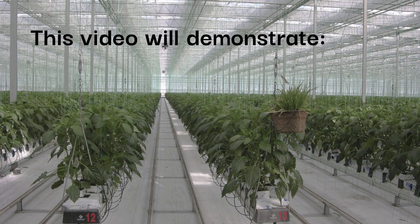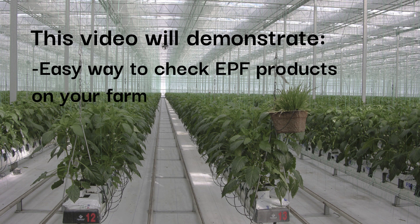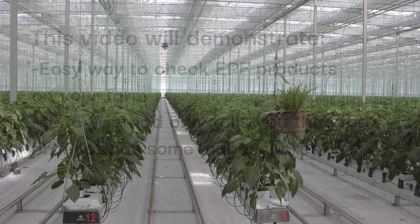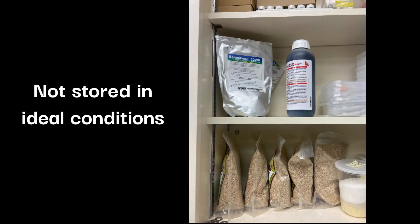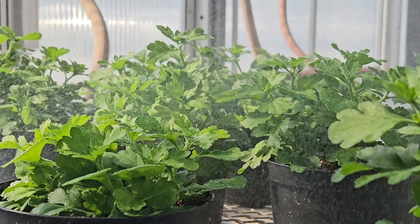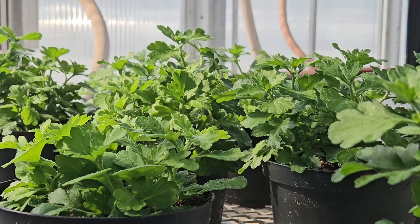This video will demonstrate an easy way that you can check entomopathogenic fungi products on your farm. Note that this method will only tell you if the product contains some viable spores; it will not guarantee that it will work as well as fresh product. You may want to check a product for viable spores if it has not been stored or shipped under ideal conditions. You can also test for the presence of spores in the substrate after drench or drench applications.